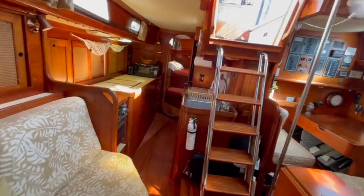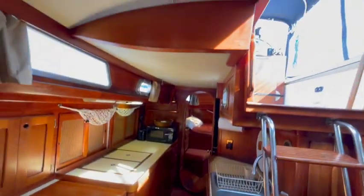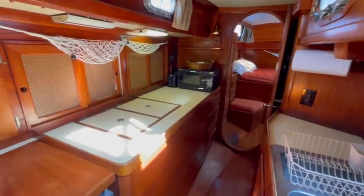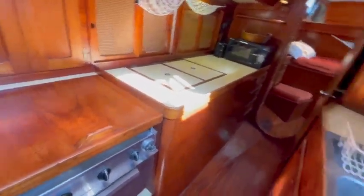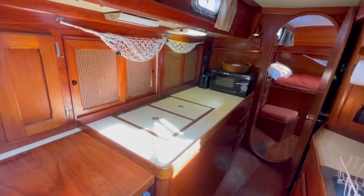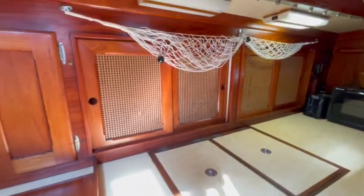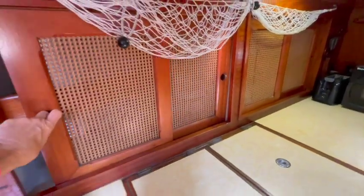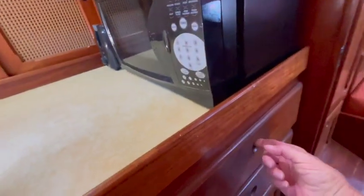Moving aft, on the starboard side is the galley. The galley has a lot of headroom unlike some other boats, so the passthrough is really not constraining you. It does have a three-burner propane stove, double sinks, top-loading fridge and freezer that are fairly new, and a microwave. There is so much room, with even more drawers and cubbies.